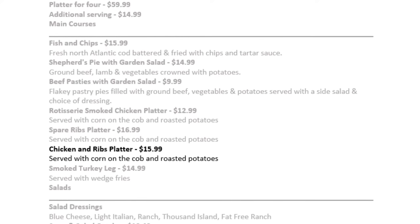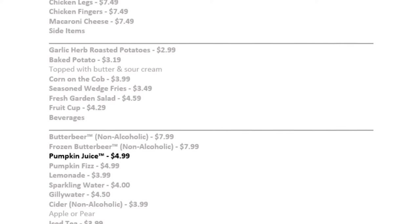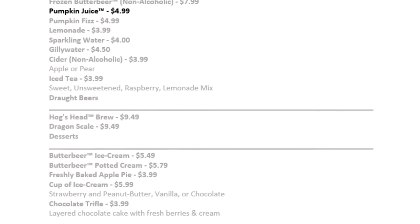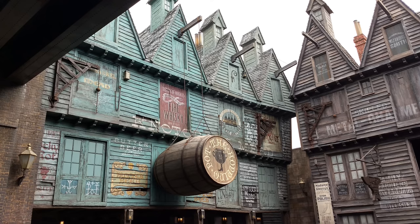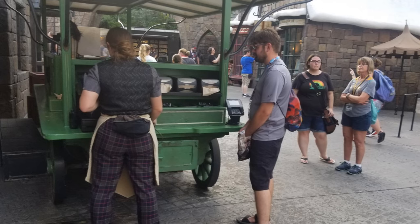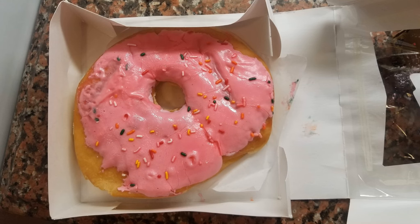At Three Broomsticks, I ordered the chicken and ribs platter for $15.99 served with corn on the cob and roasted potatoes, plus pumpkin juice for $4.99 — totaling $20.98. With each of these days I also had an additional beverage or snack. Adding a butterbeer at $8.99 each day brought me close to $30, yet I only paid $26 — so getting the extra snack and butterbeer makes it a great deal.